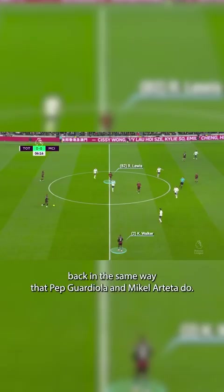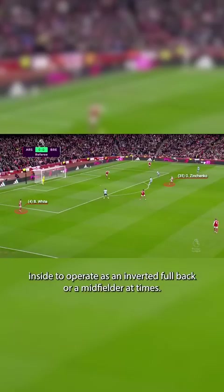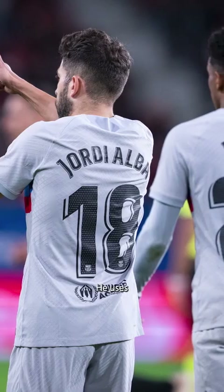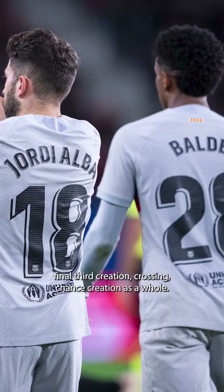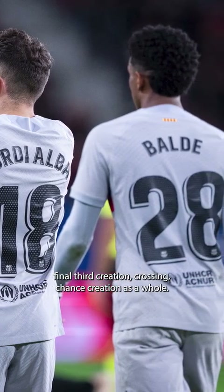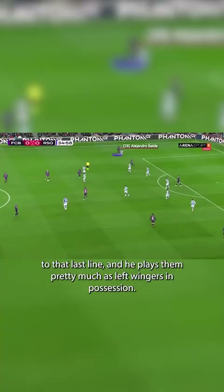Xavi doesn't use his left-back in the same way that Pep Guardiola and Mikel Arteta do. He doesn't bring his left-back inside to operate as an inverted full-back or a midfielder at times. He uses Balde and Alba to their best attributes — their pace, explosiveness, final third creation, crossing, and chance creation as a whole. He wants to get them to that last line and plays them pretty much as left-wingers in possession.